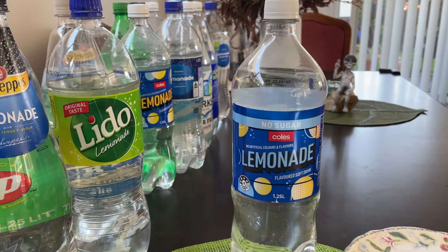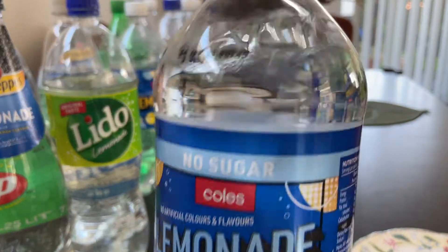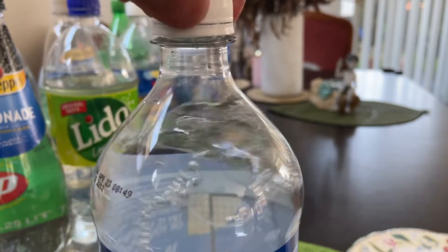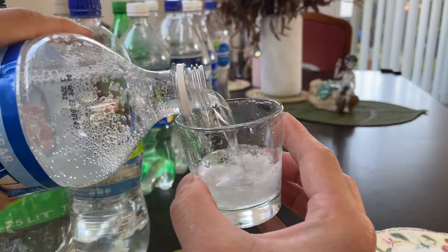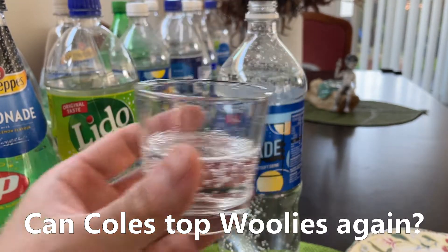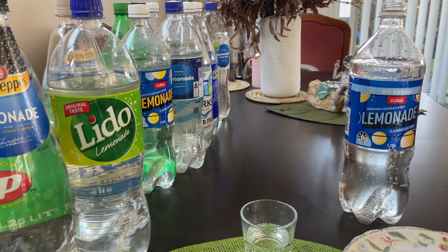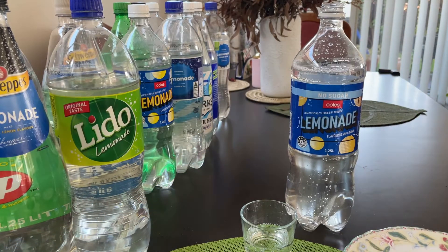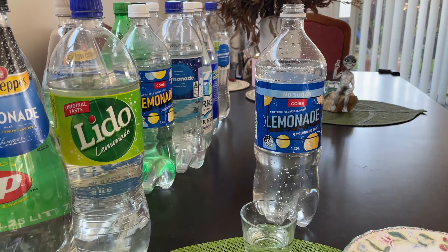And the last of the supermarket brands — this is the Zero Sugar version of the Kohl's lemonade. Does it beat the Woolies one again? It's not hard to beat the Woolies one. The Woolies sugar-free one is all the way at the very bottom because it just tastes like nothing. This one has a taste to it at least — it's just not pleasing. It's a little bit too sweet. For comparison's sake, let's put it directly against Woolies first.